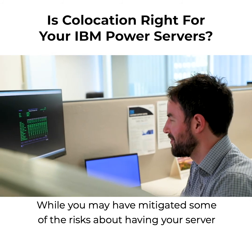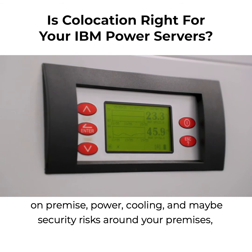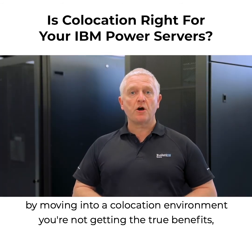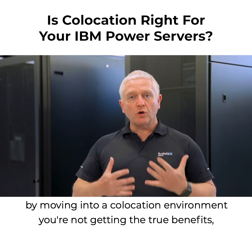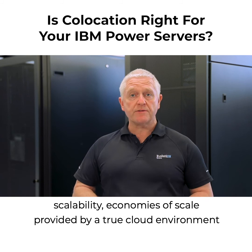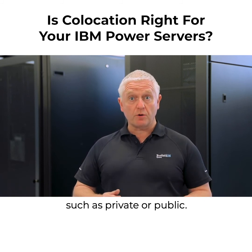While you may have mitigated some of the risks about having your server on premise — power, cooling, and maybe security risks around your premises — by moving into a co-location environment, you're not getting the true benefits: scalability, economies of scale, provided by a true cloud environment, such as private or public.